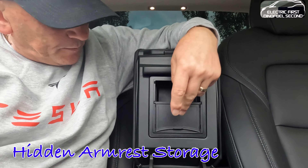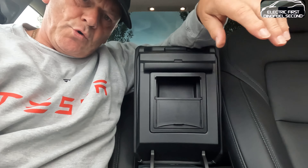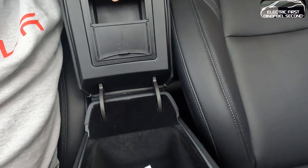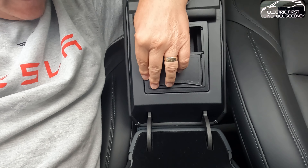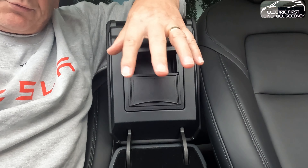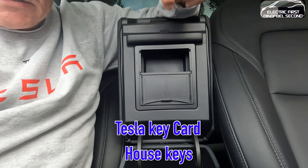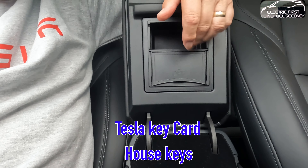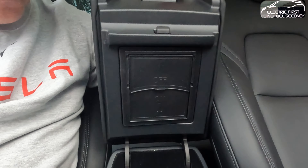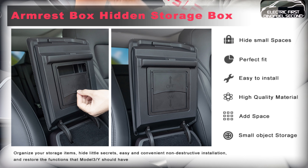Number one: this little thing here which clips into place — it's a bit of extra storage in the actual lid of the center console. Inside the lid, normally it's just a hole with nothing in it. Well this thing you buy for about six or seven quid — comes with some adhesive tape that you put around these edges and press it in. It gives you extra space for credit cards, wallet, anything you want to keep in the car.